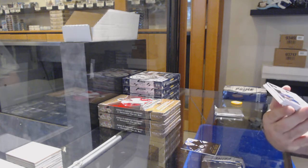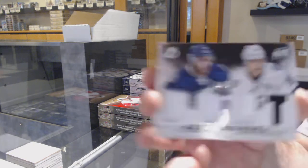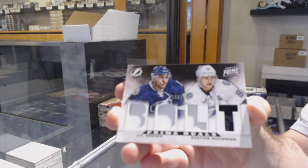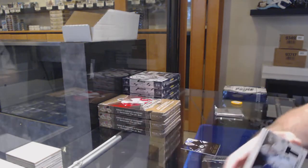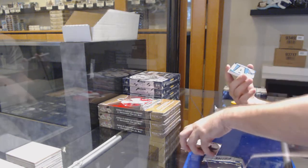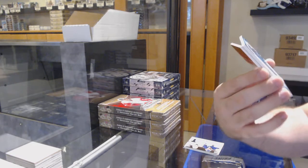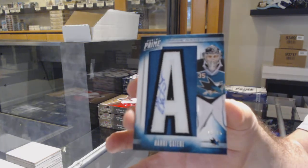For the Tampa Bay Lightning dual jersey to 200 of Brown and Stamkos, we've got number to 75. Prime namesake, Harry Sateri.